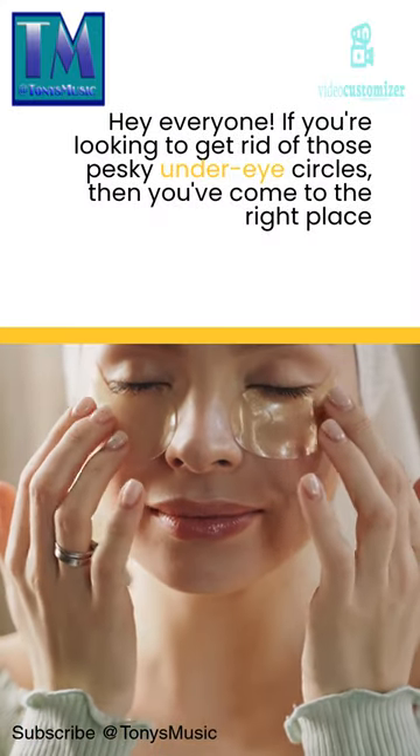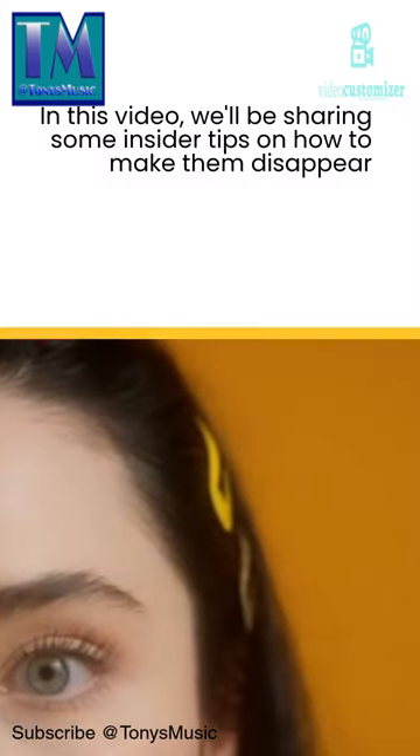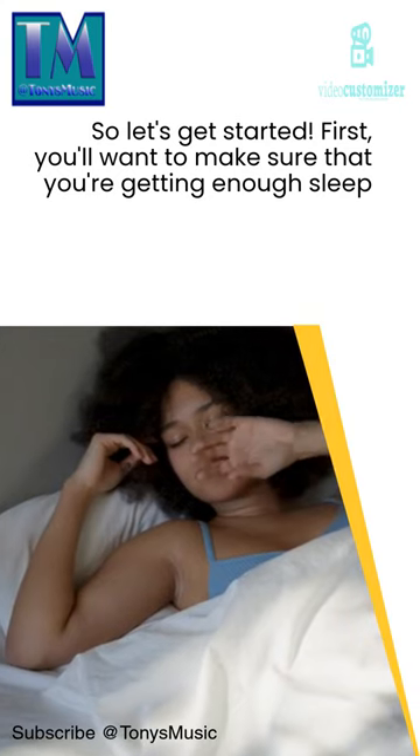Hey everyone! If you're looking to get rid of those pesky under-eye circles, then you've come to the right place. In this video, we'll be sharing some insider tips on how to make them disappear. So let's get started.